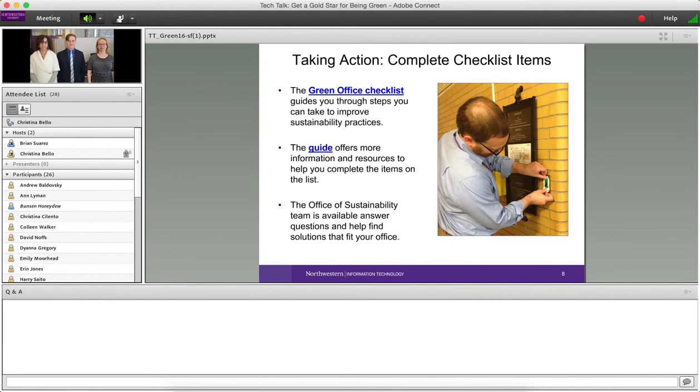To get started, you'd contact the Office of Sustainability. We'd talk with you about the process, make sure you had approval from any leadership that needed to be on board. How you define your office is fairly flexible — it should basically be a group of people who share a space and perhaps some common areas. For example, in IT we have a group of about four people who have gotten green office certified.